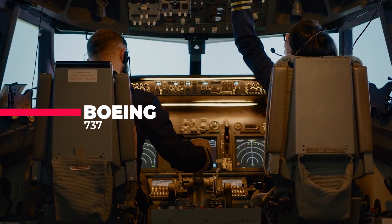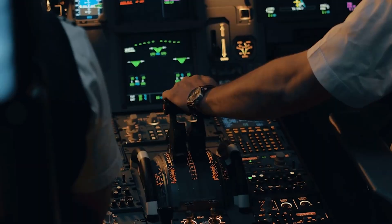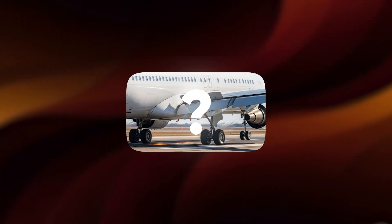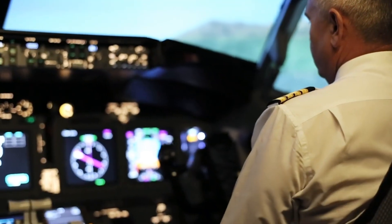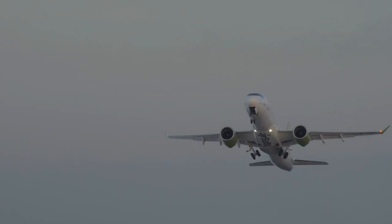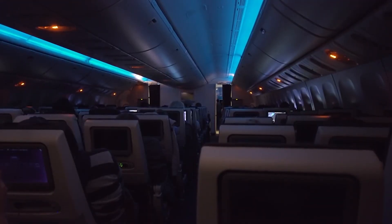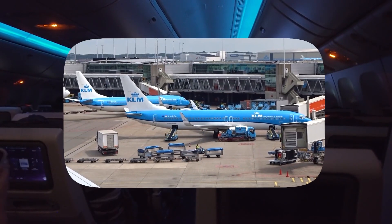The Boeing 737 cockpit is alive with quiet clicks and whirs. A pilot moves a small lever — flaps 5 selected. Now here's the question: why flaps 5? Why not 1 or 15? Every pilot involved in Boeing 737 operations does this before takeoff, and it's not just a habit. It's science, and years of testing have proven it's the sweet spot between safety, power, and efficiency for the Boeing 737 family.